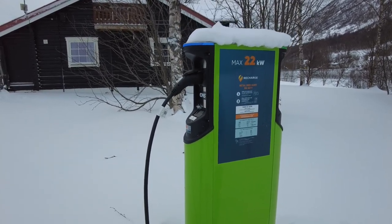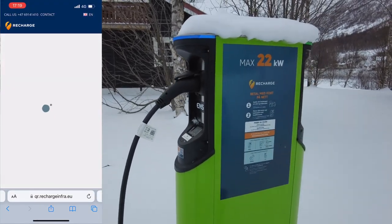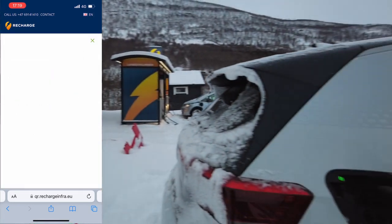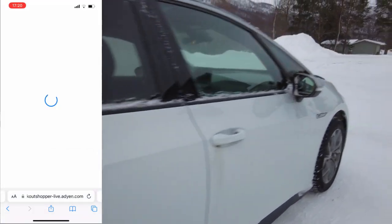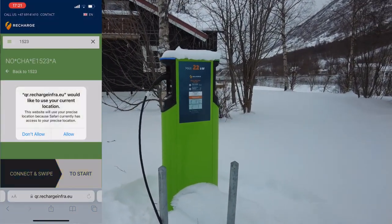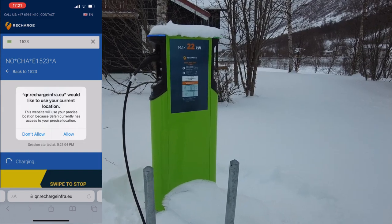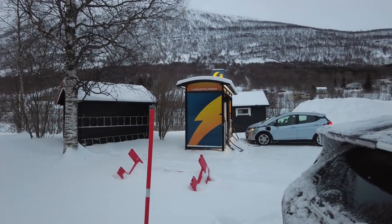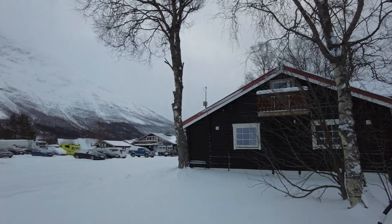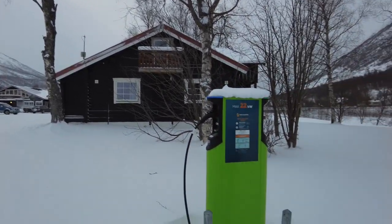After checking in at the hotel I thought: why not authorise the credit card payment first, then plug in the cable? And then it worked. We're now charging at about 11 kilowatts at 5.5 Norwegian kroner per kilowatt hour, and it should reach 100% by around eight o'clock. The rapid chargers nearby are about 6.8 kr/kWh, and the 300 kW chargers at Circle K are about 8 kr/kWh.